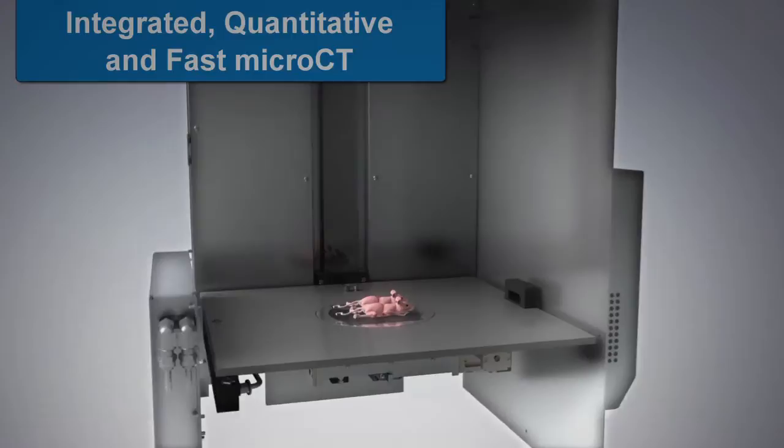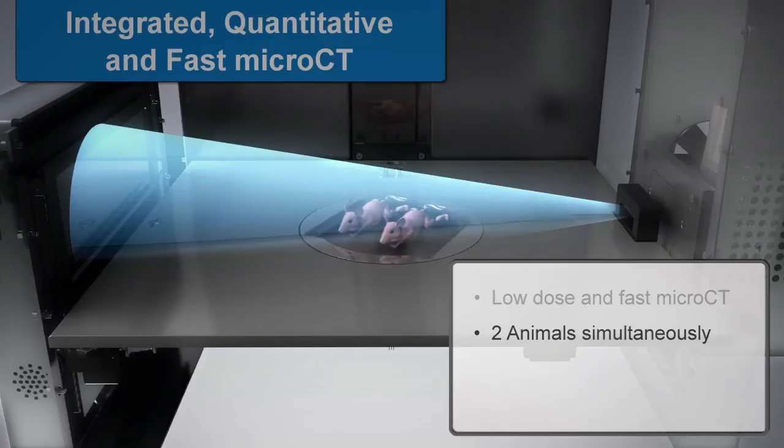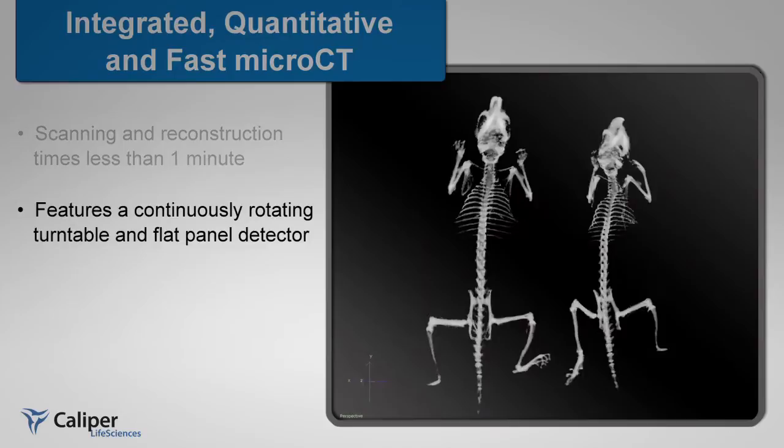The IVIS Spectrum CT maintains the versatility and leading-edge optical features of the IVIS imaging platform. The platform features low-dose and ultra-fast Micro-CT, with an option to scan two animals simultaneously while maintaining a dose as low as 13 mGy. Scanning and reconstruction can occur in less than a minute.